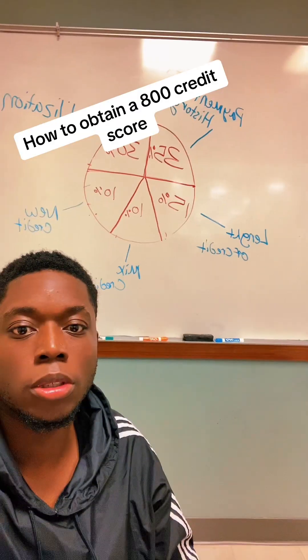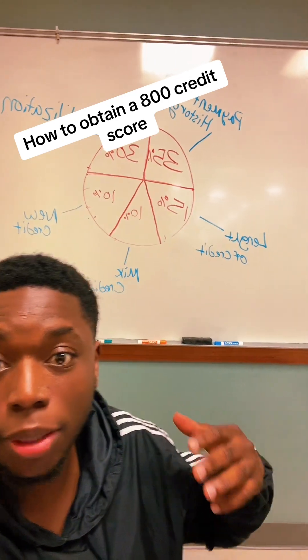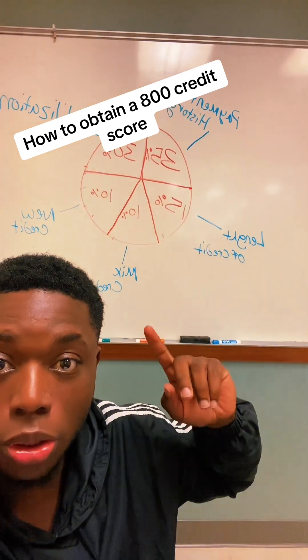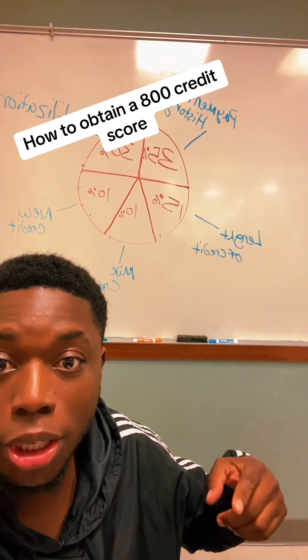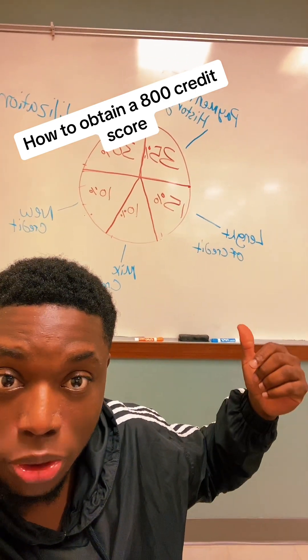I'm going to draw it out for you guys on the board so you guys can get a clear understanding of what to look for whenever you think about credit. So behind me, you guys can see that I created a pie chart. The 35% is your payment history. Then you got your utilization, and that's 30%. Your new credit is 10%. Your mixed credit is 10%. And your length of credit is 15%.